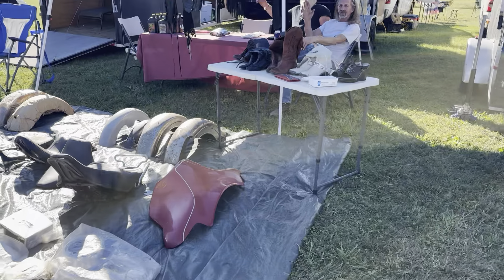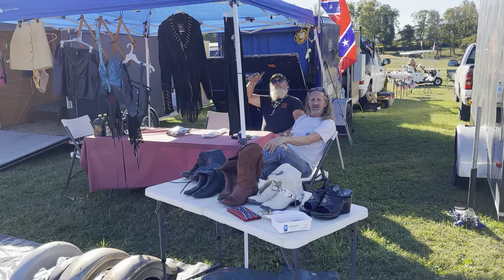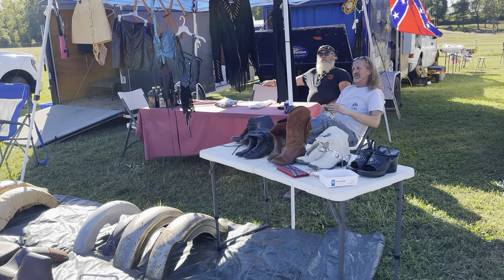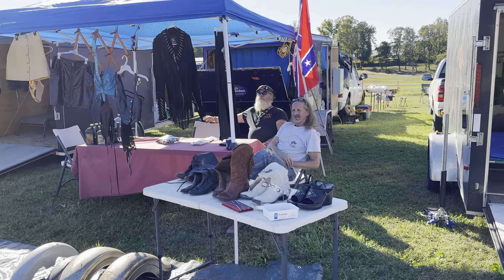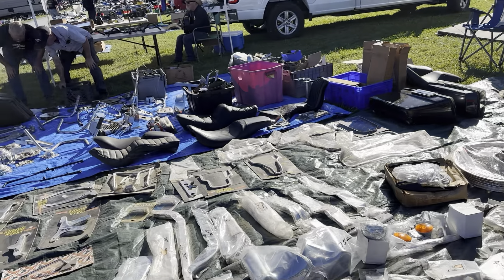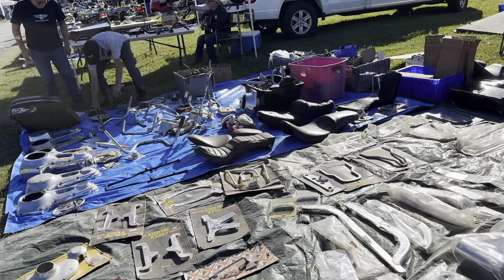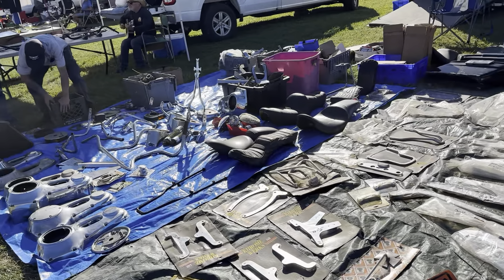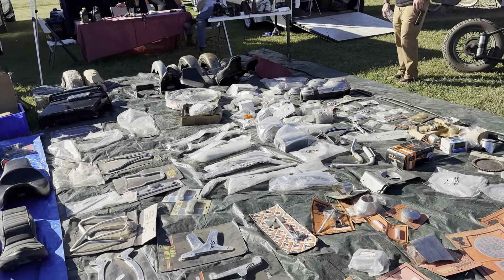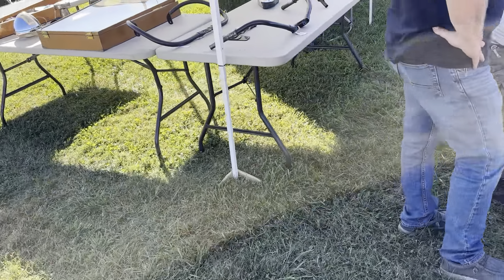All right everybody, say hi to YouTube — we're trying to get the word out for you. How are you? Selling some parts, having fun out here? Yeah, absolutely. Beautiful weather, good people, good time of the year — can't beat it. I don't think you could complain about this weather. You're not happy about anything if you do. All right everybody, parts — this is what it looks like at the swap meet in Denton. If you love antique motorcycles, you need to be here.